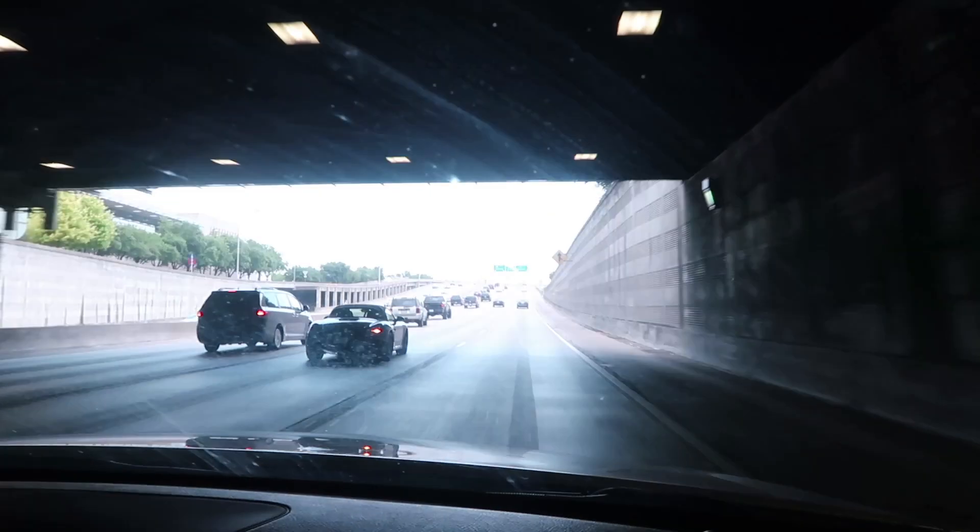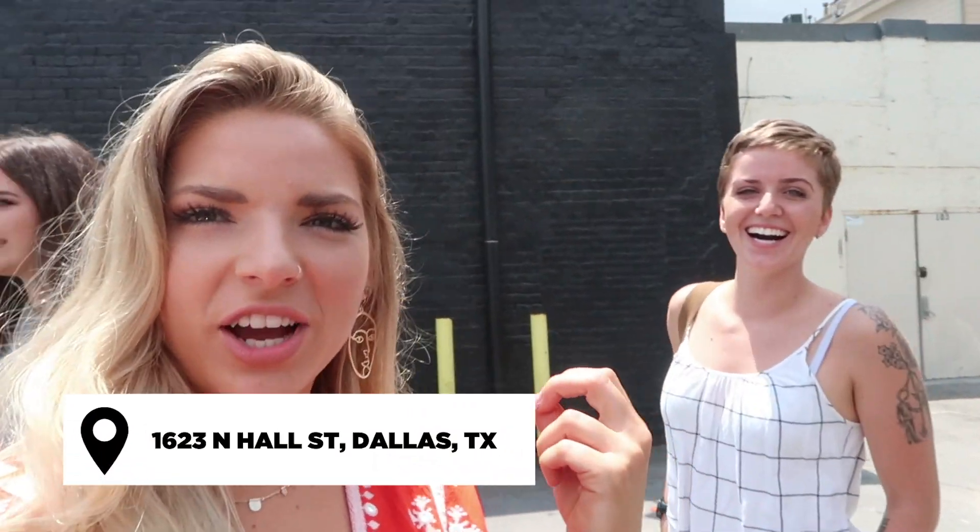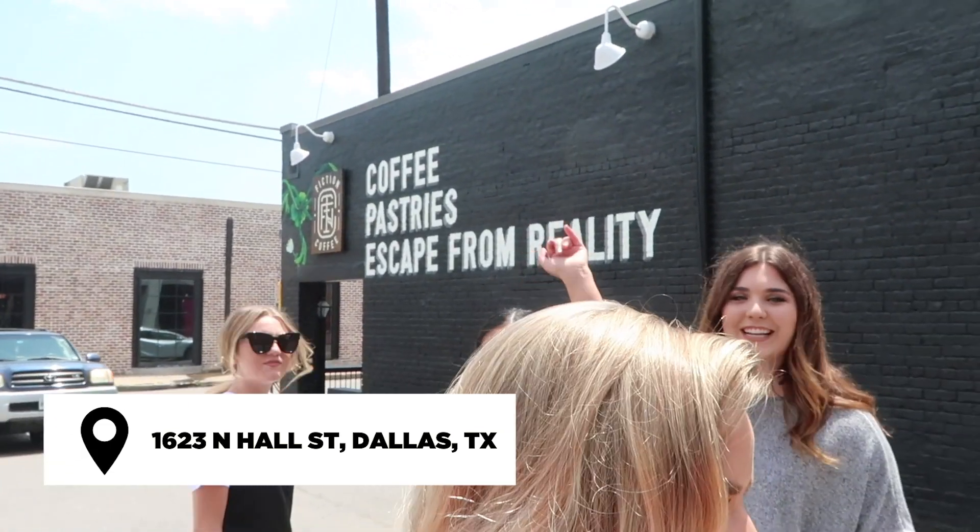We are waiting on one more person and then we're gonna head to Fiction Coffee. Julia, say hi — Julia just got here. We just arrived at Fiction Coffee.